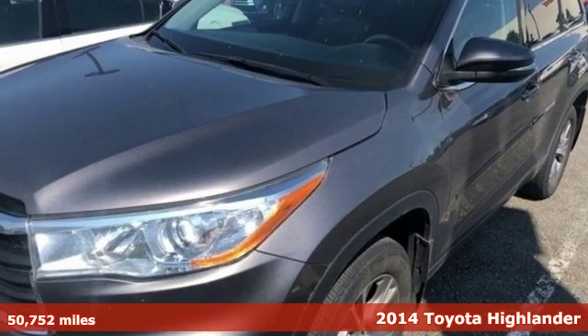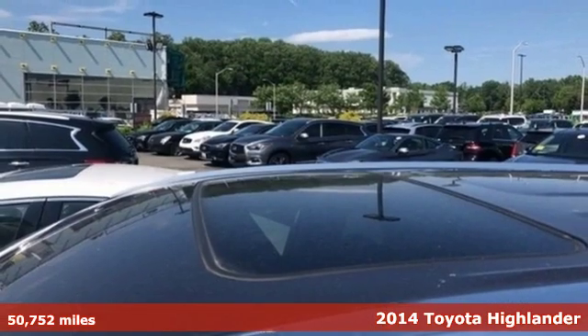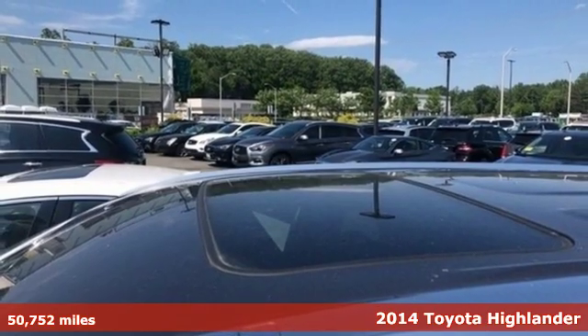Here's a 2014 Toyota Highlander. When you're looking for comfort, convenience, and quality, you think Toyota.